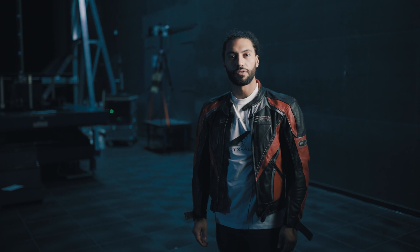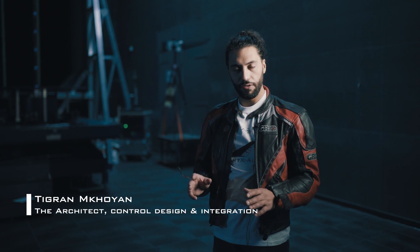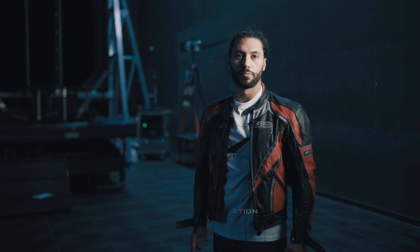Hi, I'm Tigran and I would like to present to you the SmartX Alpha — a fully integrated, seamlessly morphing wing capable of continuous, in-flight, real-time performance optimization.